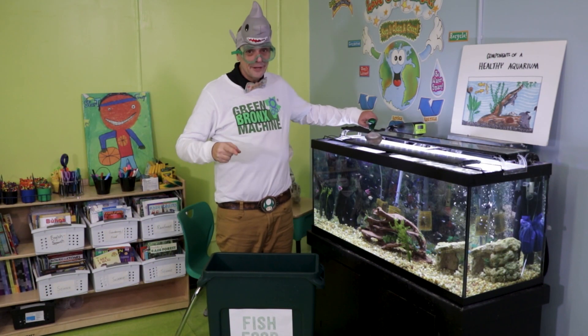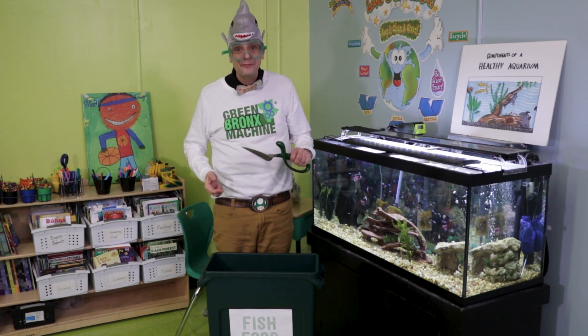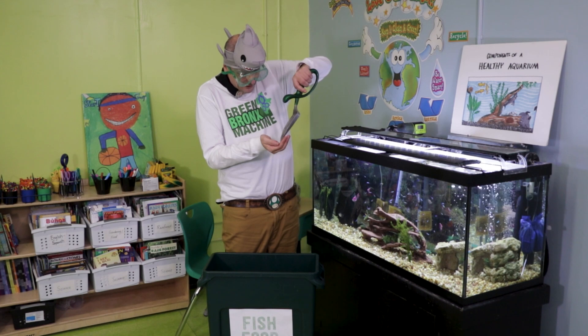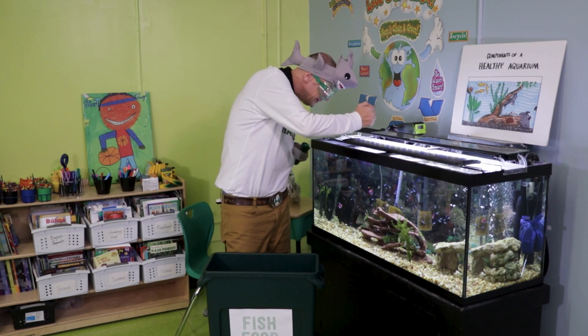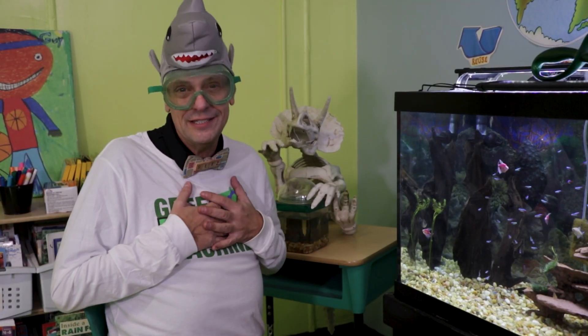All ready. Let's grab the fish food. Now it's important not to overfeed the fish, so I'm only going to give them a little bit. I love to start my days hanging out with these fish. It feels good to take care of other living things.